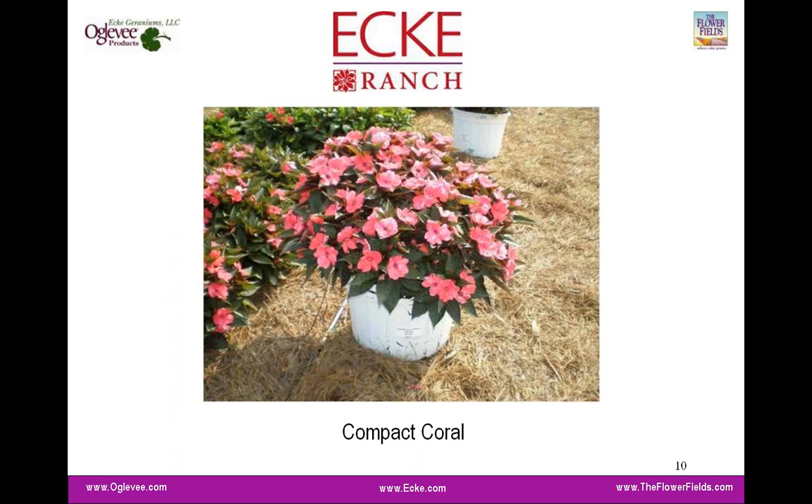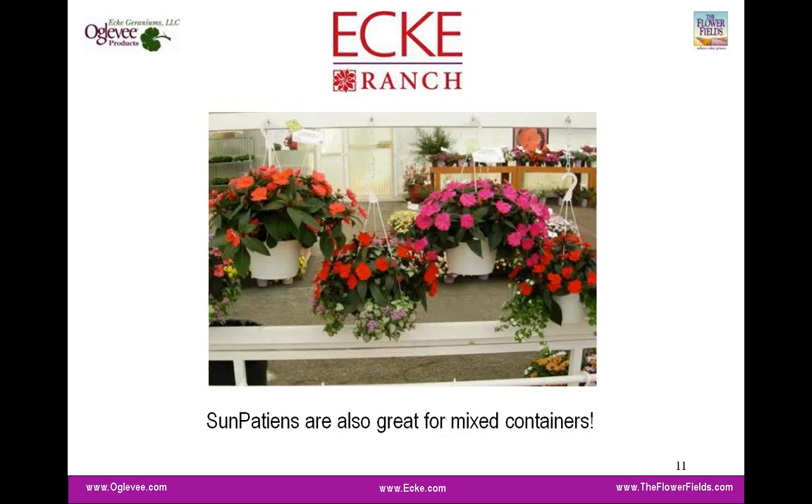Here's a good picture of the compact coral in Athens, Georgia, in a nice 14-inch tub. There they paint them white because the heat is so intense it would cook the root systems. This picture was taken in full sun conditions about mid-August, giving you a reference of what the plant looks like and what you can expect from garden performance, both in the container and in the soil. We think Sun Patients are an ideal crop, especially for use in mixed containers.